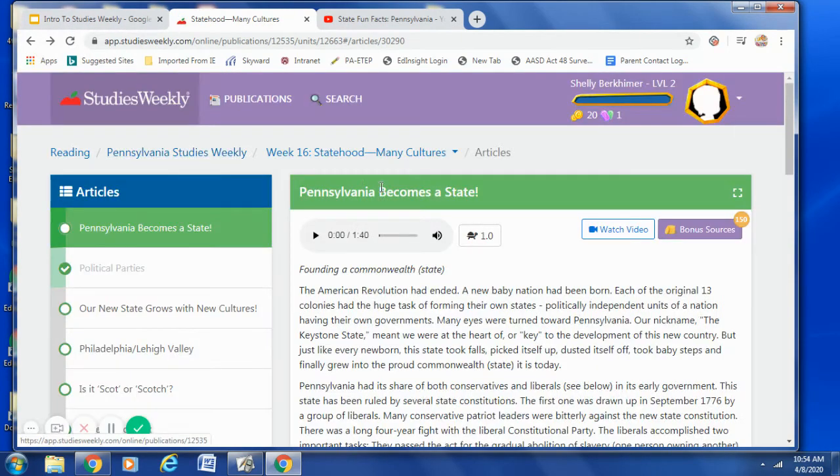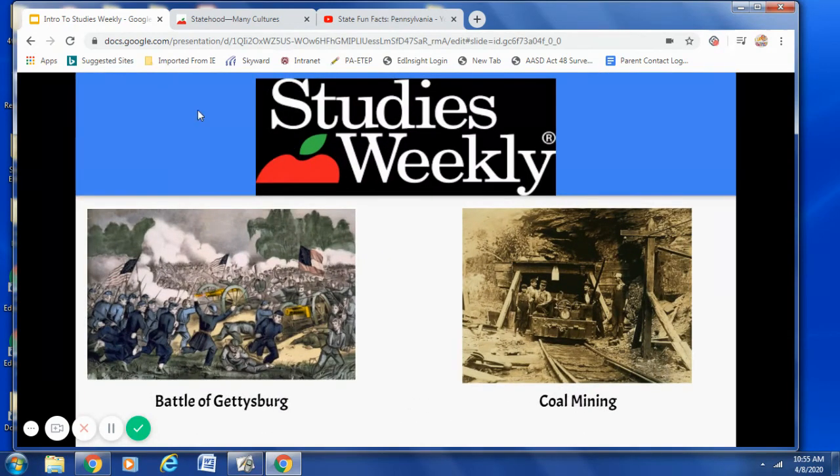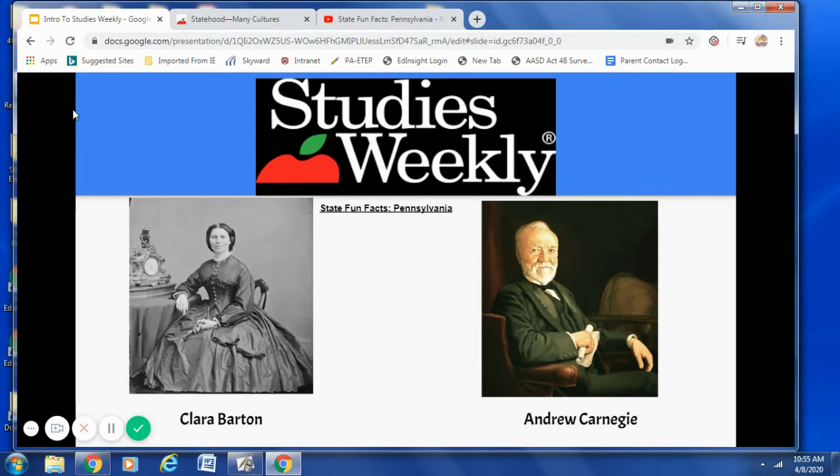I hope that you enjoyed exploring Week 16. Let's go back to our presentation. I really want you to get excited about social studies. I want you to focus on some of the exciting lessons that you will be taught — for example, the Battle of Gettysburg, coal mining in Pennsylvania. Can you tell me anything about Clara Barton or Andrew Carnegie? If not, stay tuned, because you will be learning about both of them. Can you tell me a fun fact about Pennsylvania? If not, watch this video.